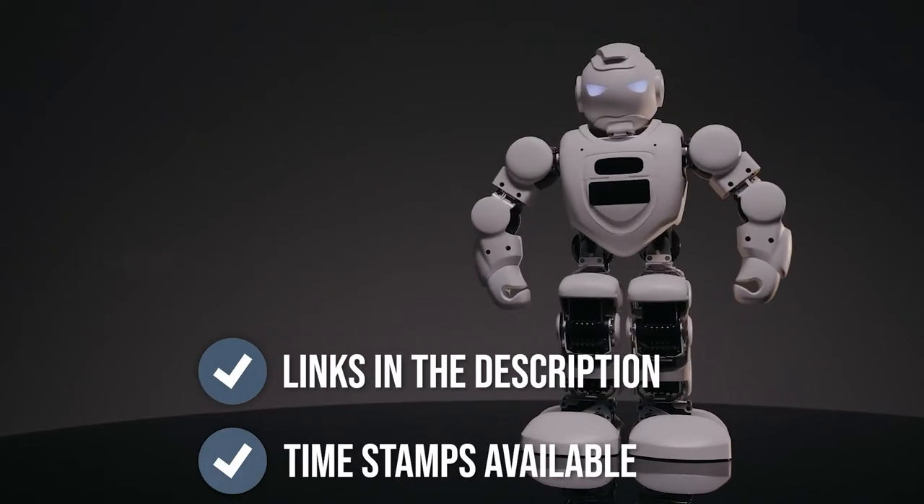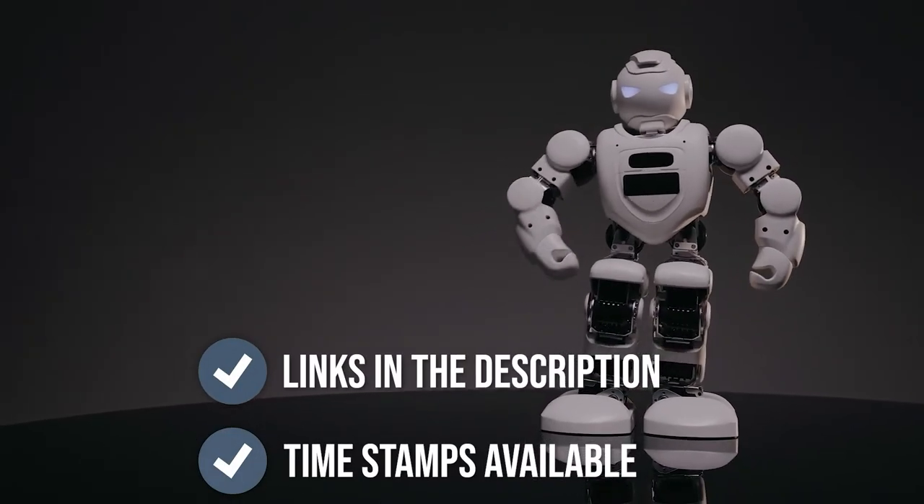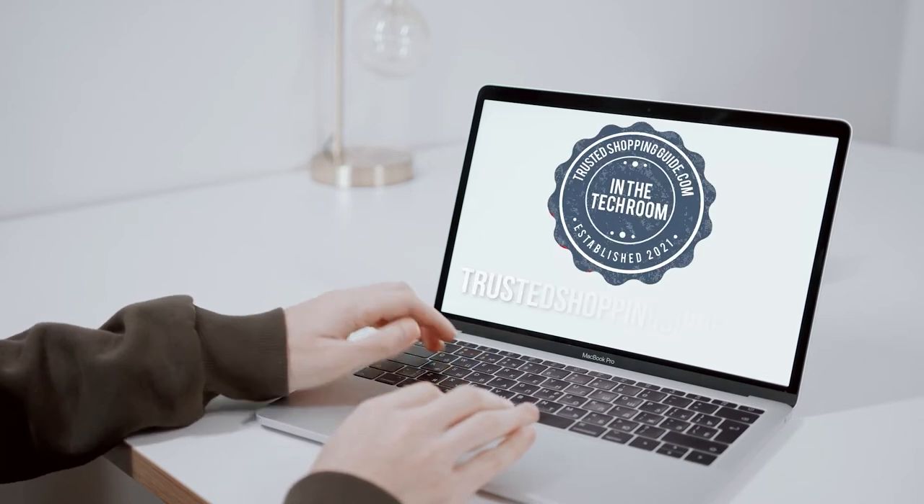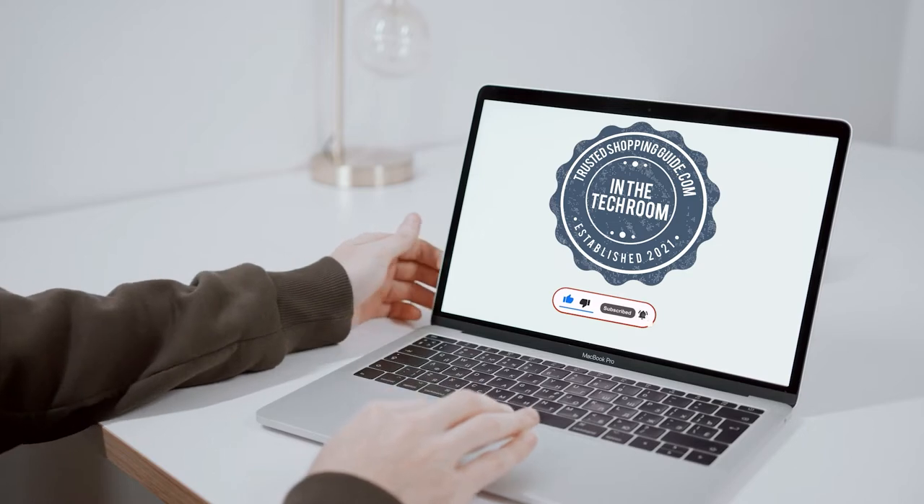To help you further, there are timestamps and direct links to all the products in the description below. You are welcome to check us out on Trustedshoppingguide.com for more of our research in the tech room, or alternatively subscribe to this channel for regular updates.